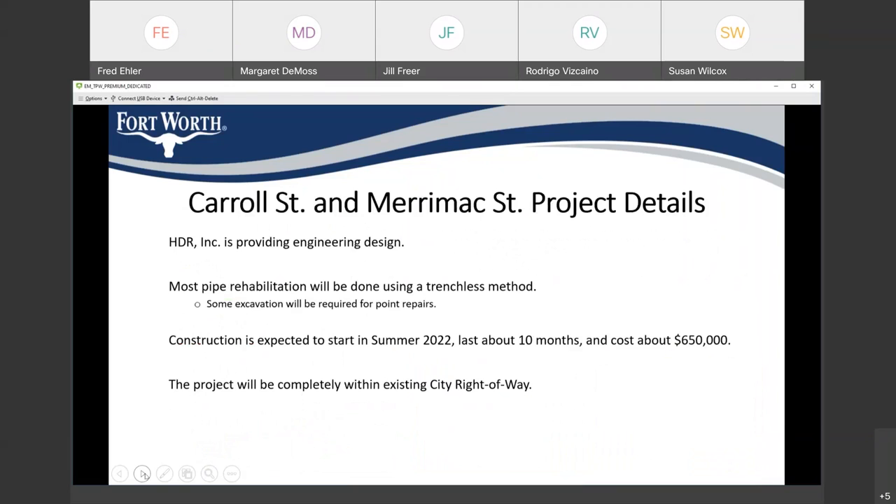The design engineer is HDR. Most of the pipe rehabilitation will be done using a trenchless method. There may be situations where we might have to excavate to repair special areas that need attention — we call those point repairs. For Carol Street and Maranek Street, construction is expected to start in the summer of 2022, last about 10 months, and cost about $650,000. This project will be located within the city's right-of-way.